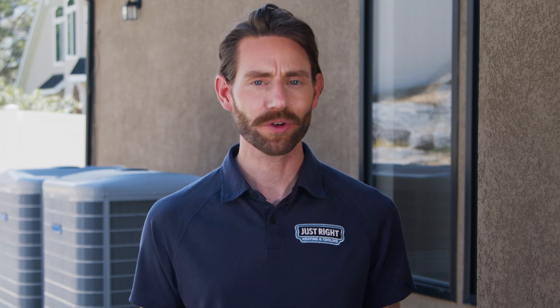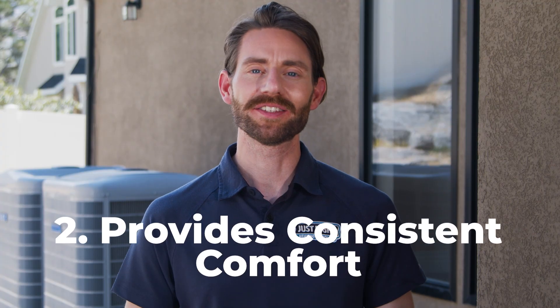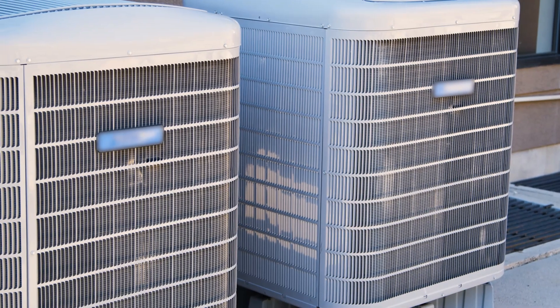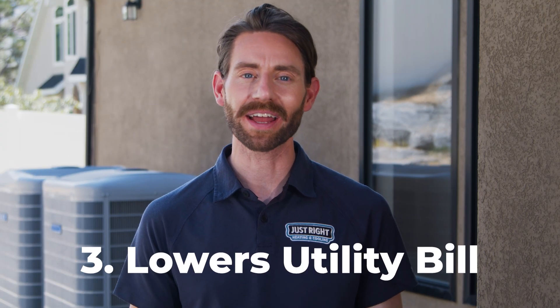This hybrid approach offers several benefits. First, it maximizes energy efficiency — heat pumps are very efficient in moderate temperatures, using less energy than a gas furnace. Second, it provides consistent comfort, as the system switches between the heat pump and the furnace seamlessly, ensuring your home stays comfortable regardless of the weather. Last, it can lower your utility bills by reducing the reliance on expensive gas during milder periods.